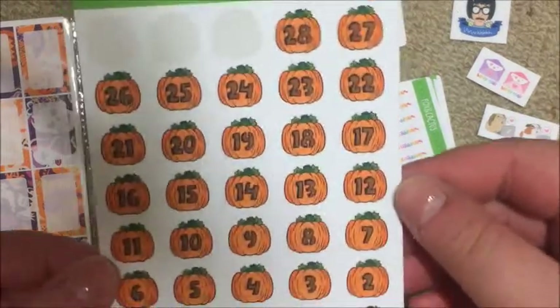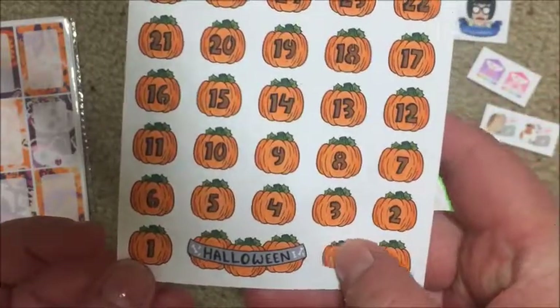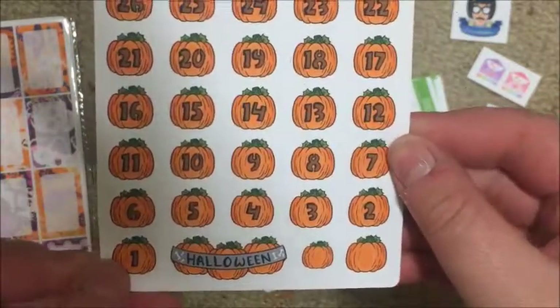The pumpkin countdown goes from 31 to 1, and then you get a little pumpkin Halloween banner that fits across a full box, plus a big pumpkin and a small pumpkin - super cute.